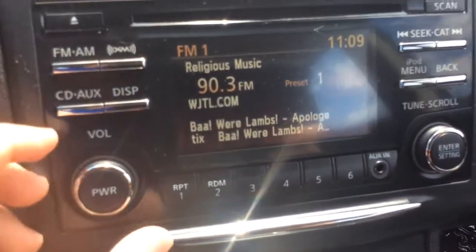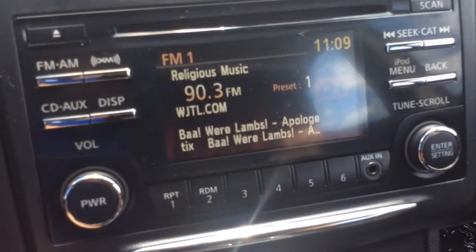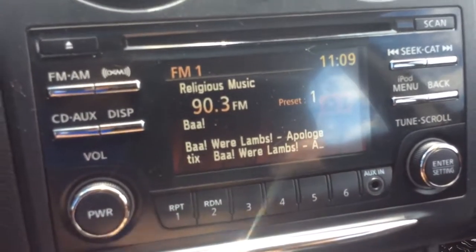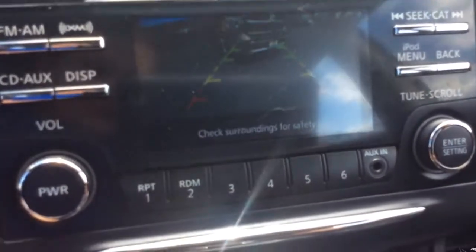It has an LCD display screen with an AM/FM radio. It's also XM satellite radio and has a CD player as well — all your presets. Also, when I pull the car in reverse, that's where the reverse camera shows up.